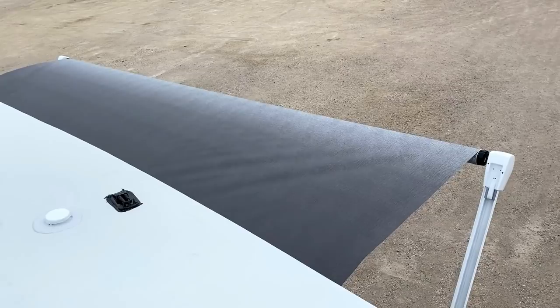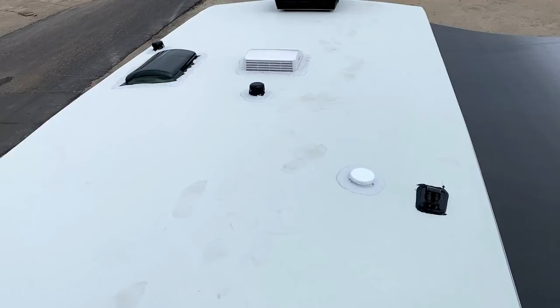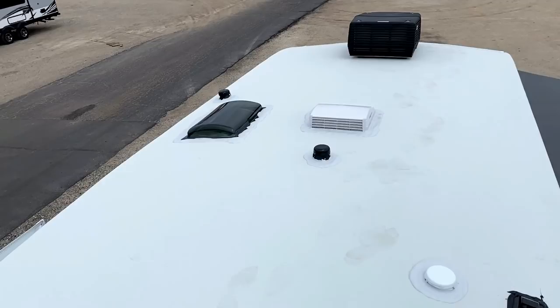We are quality control testing this RV on arrival as we speak — our QC guy is inside checking all the electric stuff. Giving the awning just a quick once over, watching that come in and out. We're not going to leave it out too long on a rainy day, of course, because then it becomes a sail in the wind.